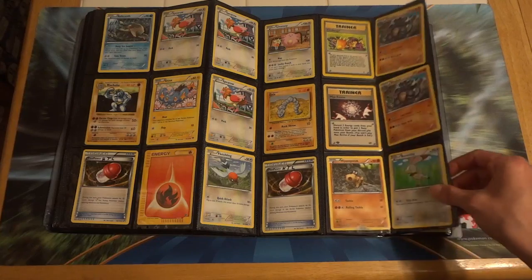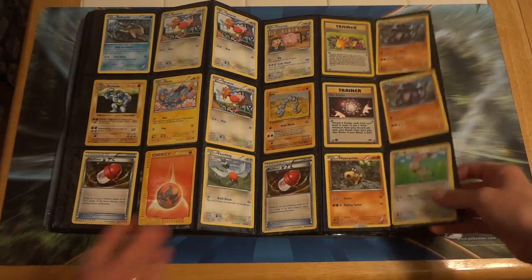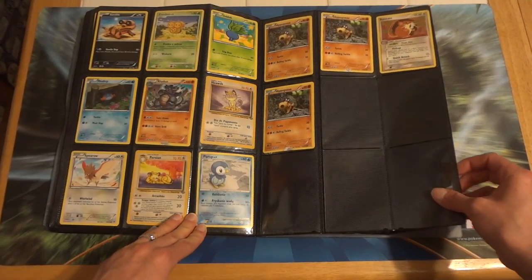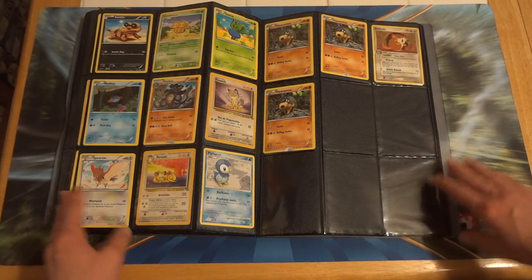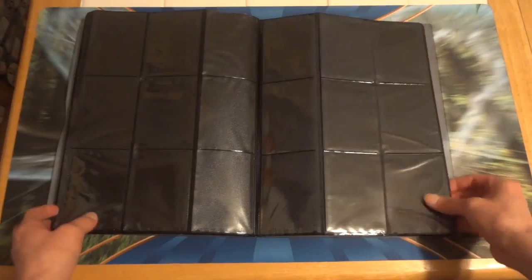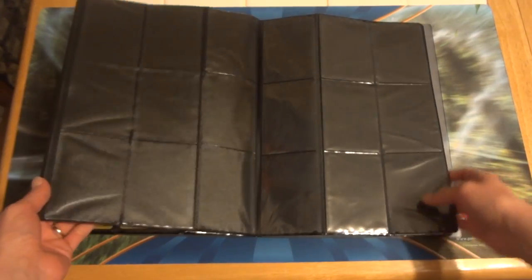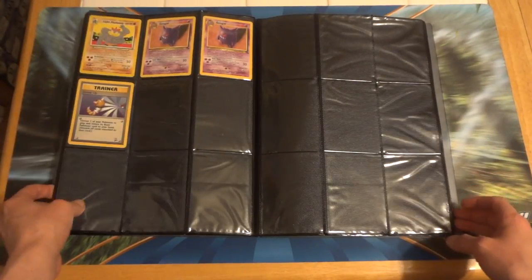Some old, some new — that one is shadowless. I feel like $25 shipped is a fair price. This is going to be shipped in probably a priority flat rate mailer, so that takes up about five or six dollars of the shipping costs already.